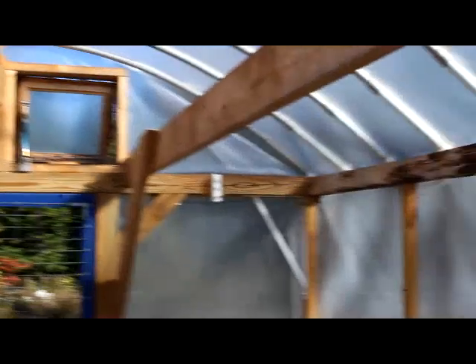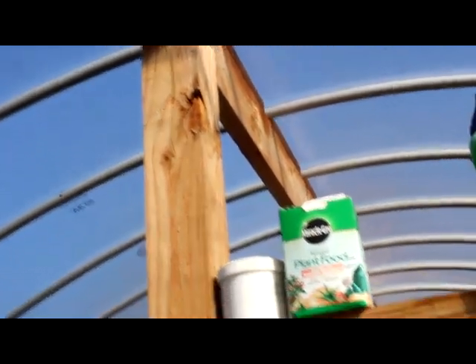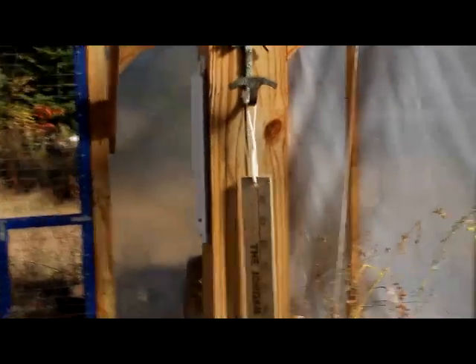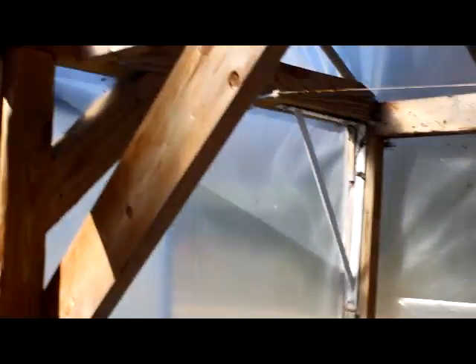These longitudinals are 2x6s and the ridge pole is also a 2x6. The main framework posts are 2x4 pressure treated. Now, some people are concerned about pressure treated lumber being used in a garden area — but if you want to build one of these, you don't have to use pressure treated; you can use whatever you like.